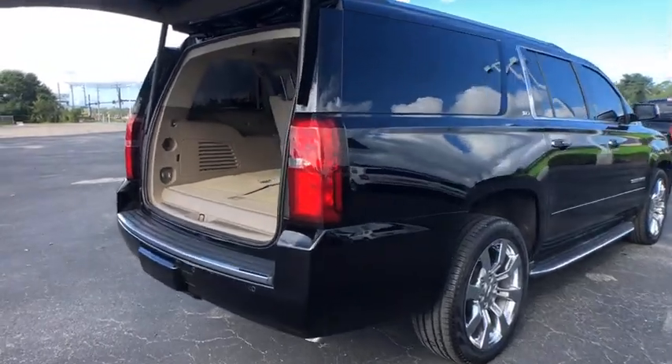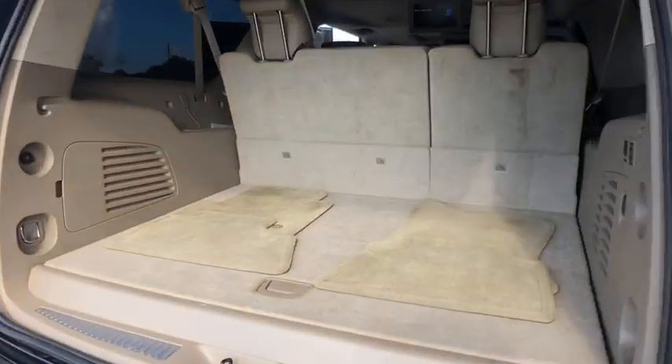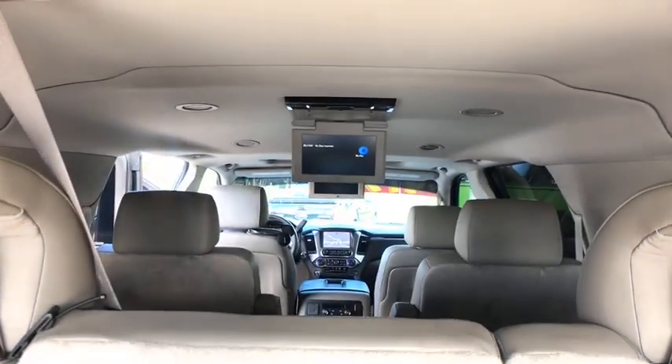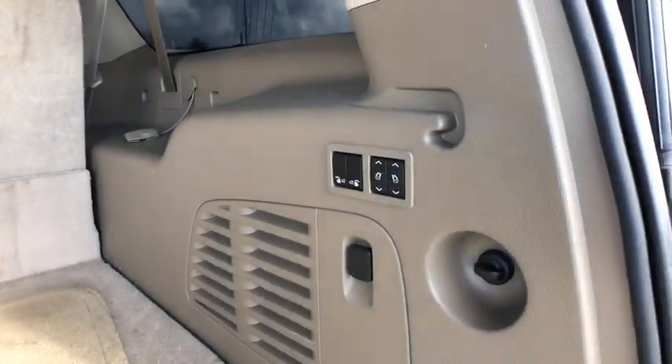Keyless entry, lane departure warning, power liftgate, navigation system, backup camera, leather-wrapped steering wheel, adjustable steering wheel, power steering, aluminum wheels, keyless start, cruise control.